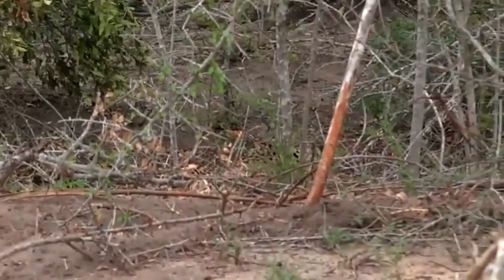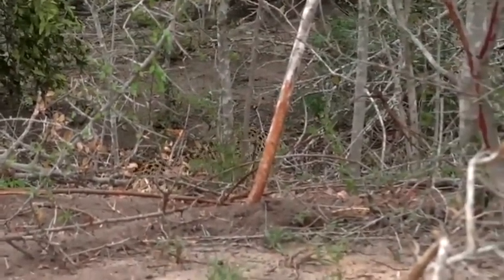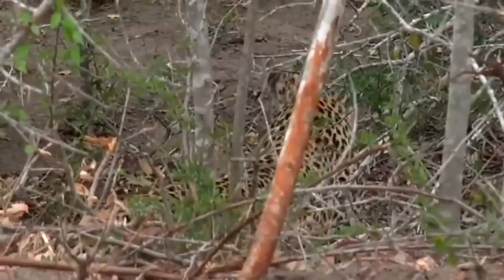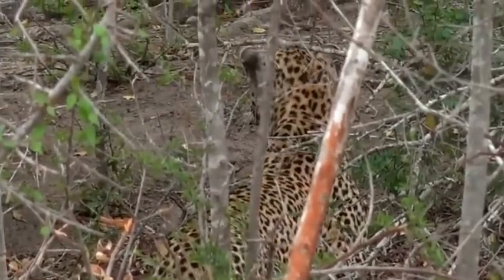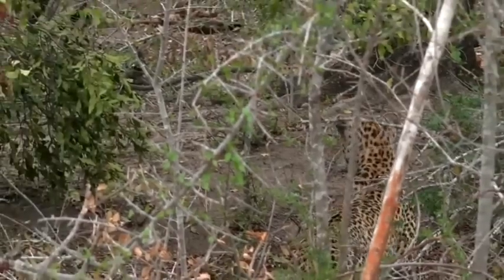There she is, look at that stork. Now, I saw a duiker just sort of walking calmly, feeding.